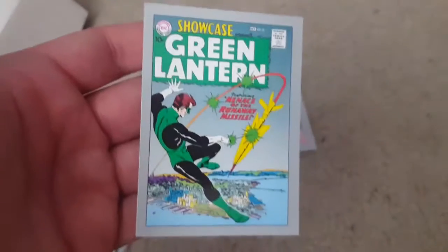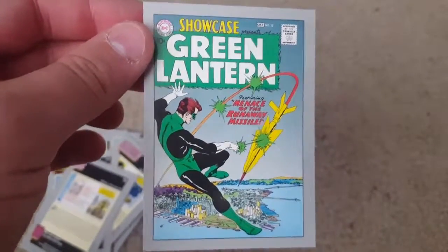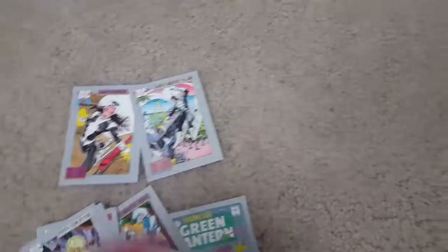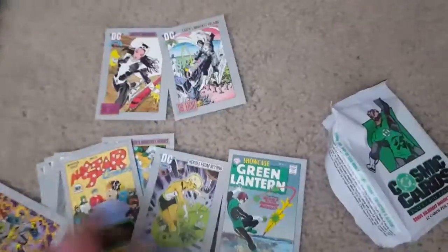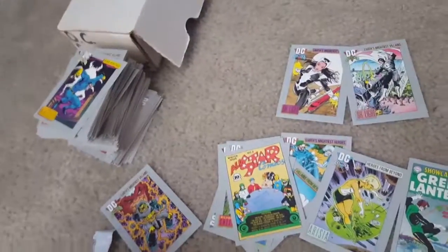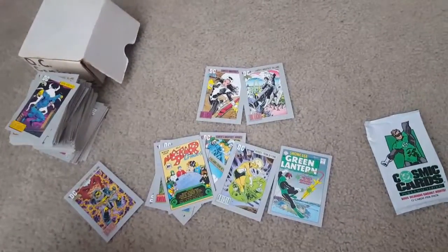Showcase number 22 — the first appearance of the Silver Age Green Lantern, a classic cover. These are pretty cool, especially if Green Lantern is your favorite — you could always hang it on your wall or frame it. I'm going to dig through these and see if I'm missing any — I think I might, so that'd be kind of cool. This is obviously a pretty good Green Lantern pack — you got the Golden Age Green Lantern there with the JSA. Thanks for watching — this was the DC Cosmic Cards from Impel, 1991, bringing me back to being nine years old.